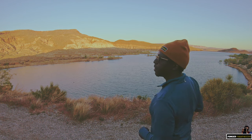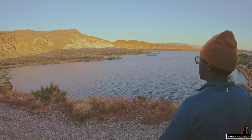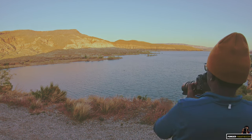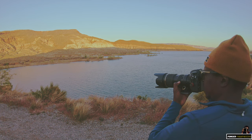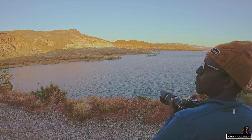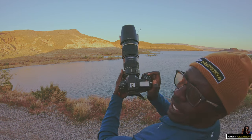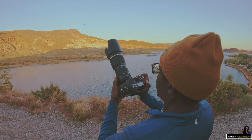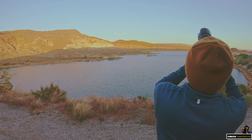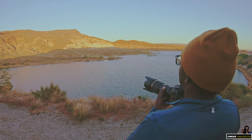Do you see that? They're just messing with me at this point. Currently I'm at 1/3200th of a second, f/3.2, at 70 millimeters. I missed all those.